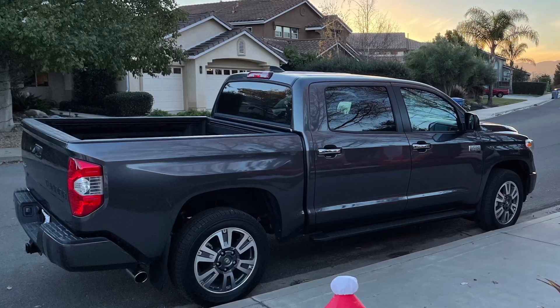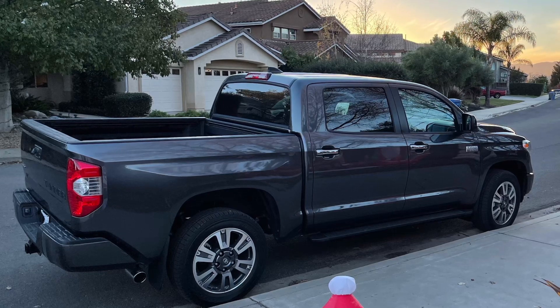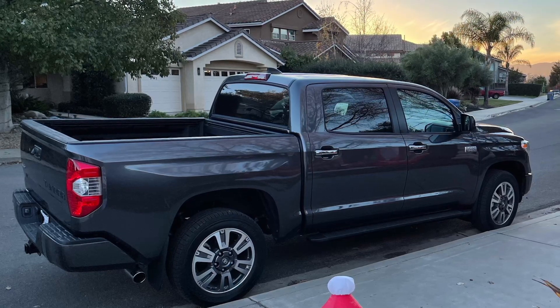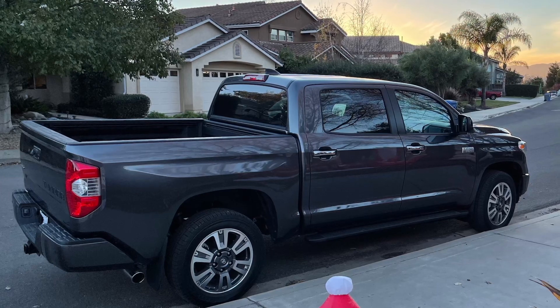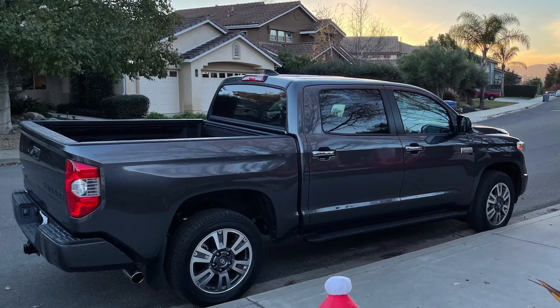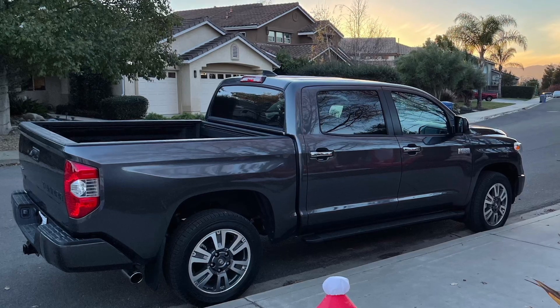Hey guys, welcome back to the channel. Today's video I'm gonna dive a little bit deeper into comparing the Tundra to the F-150. I made a similar video just a couple weeks ago and there were some really good comments that people made, so I figured I'd dive a little bit deeper into this topic.